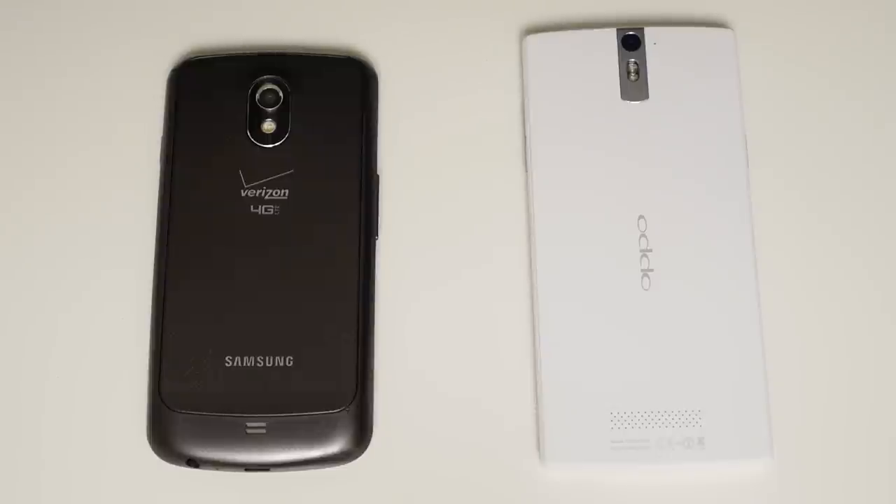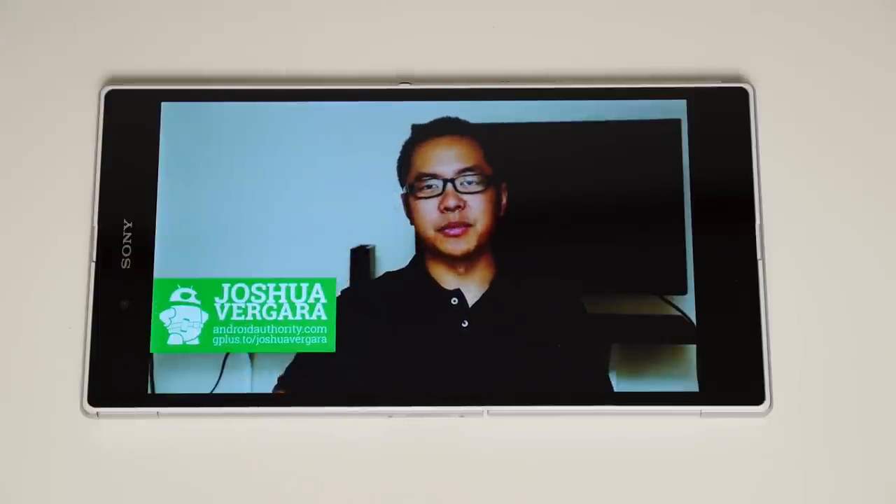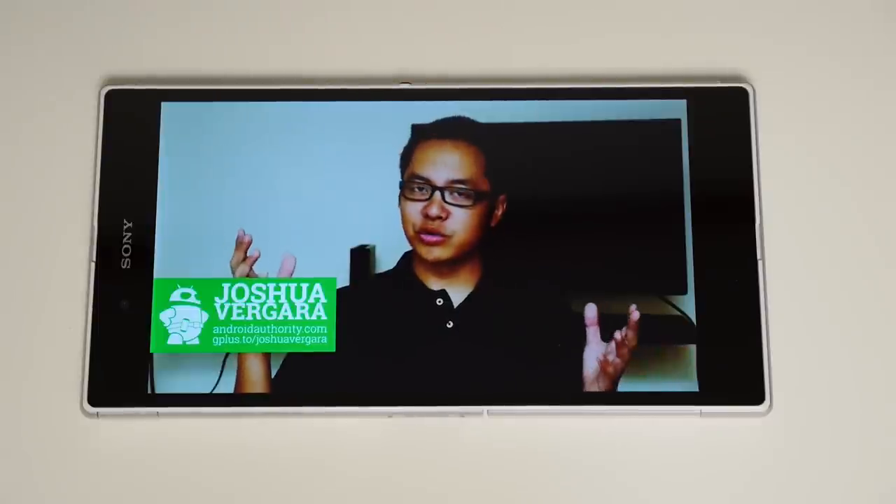Well, it looks like smartphones are getting bigger and bigger, and Sony has come out with what is arguably the biggest one. Is this going to be the standard? Hey, it's Joshua Vergara from Android Authority. What's going on, everybody? And this is the Sony Xperia Z Ultra.